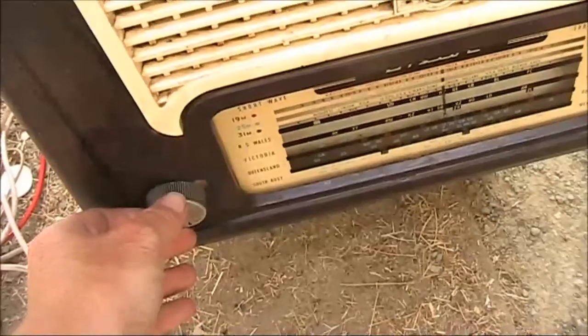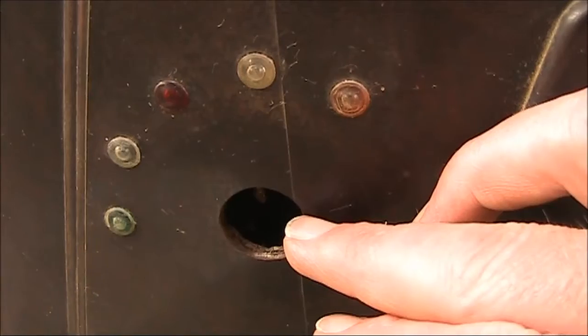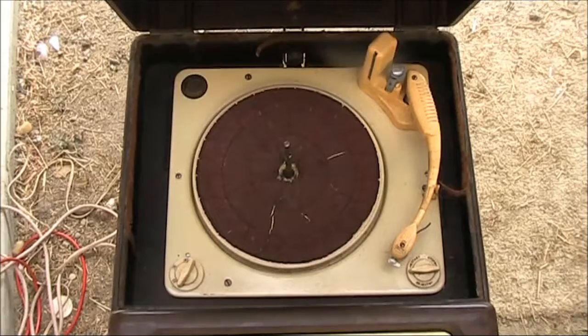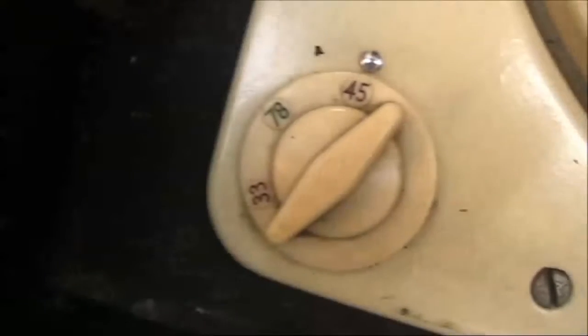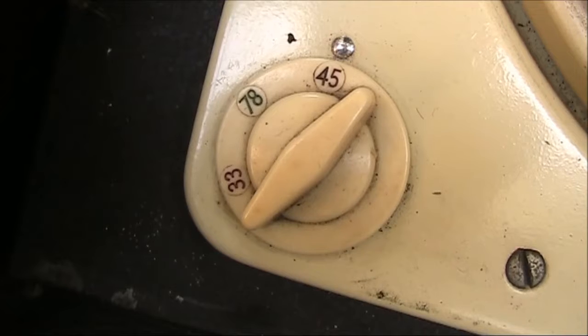This was the volume knob and this the tuning control. The band change switch was here. You had your three shortwave bands, medium wave, and then the turntable. It had three speeds of 33, 78, and 45.